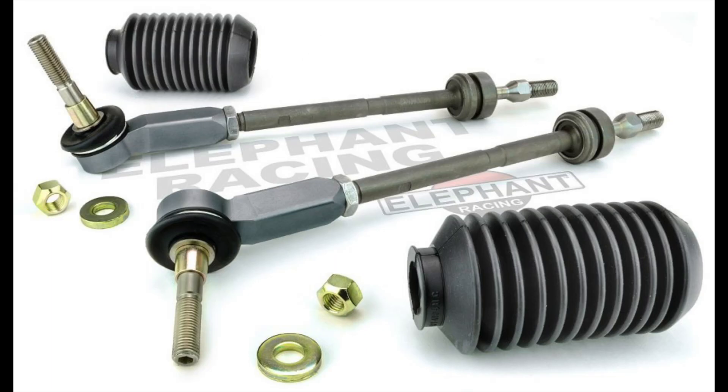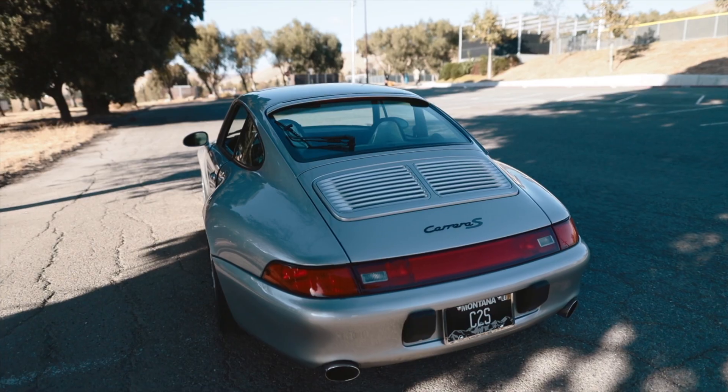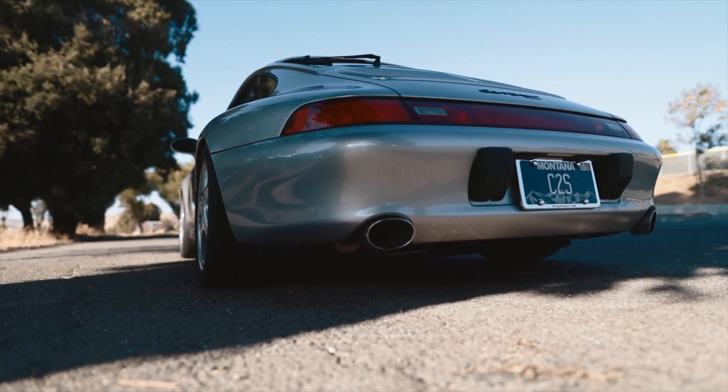One more thing as part of the suspension: I installed some Elephant Racing bump steer tie rods up front and some Roth Sport polyurethane steering rack bushings. Coming around to the back — you can't see it because all you see are the exhaust tips — but behind them I have some Pfister 3 Sport exhaust mufflers installed.